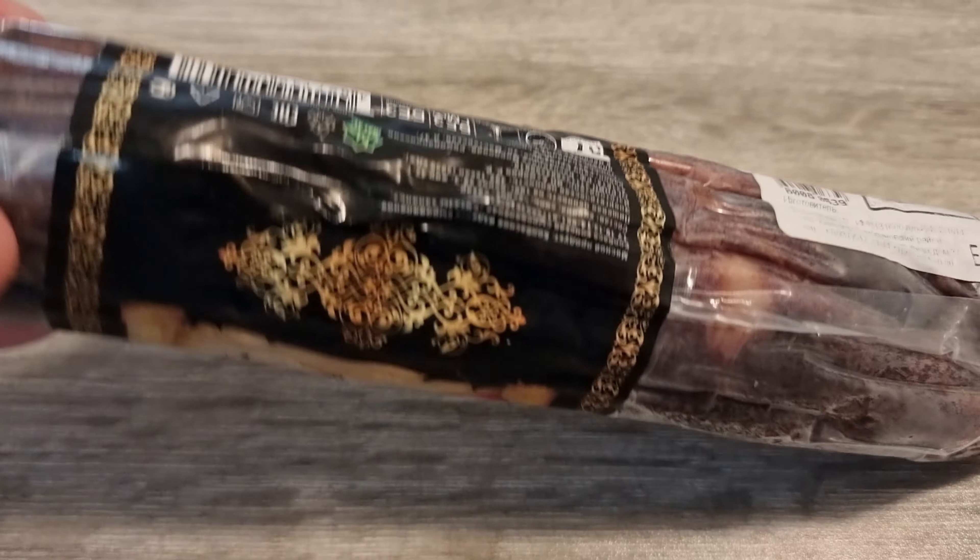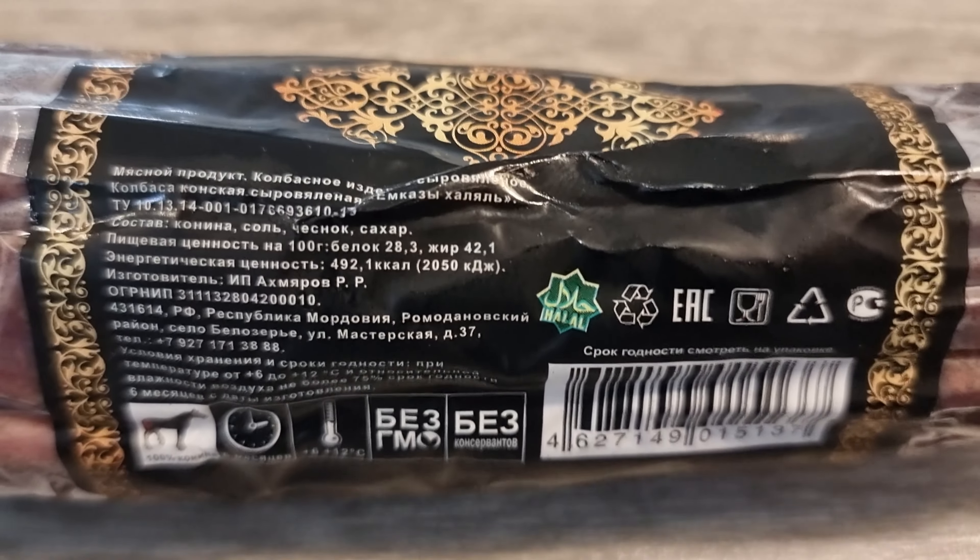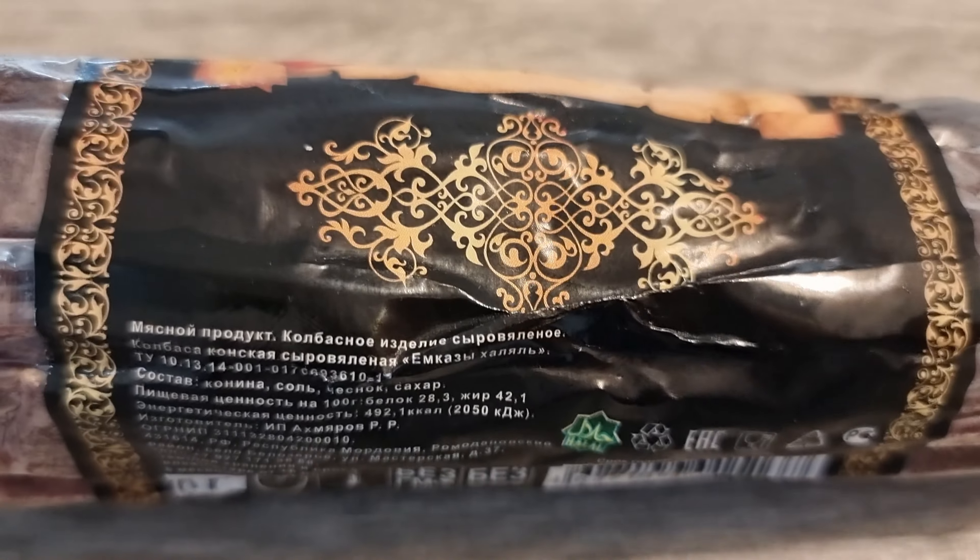The ingredients are simple: horse meat, garlic, sugar, salt, and some spices. No GMOs, no preservatives, and even halal certified.